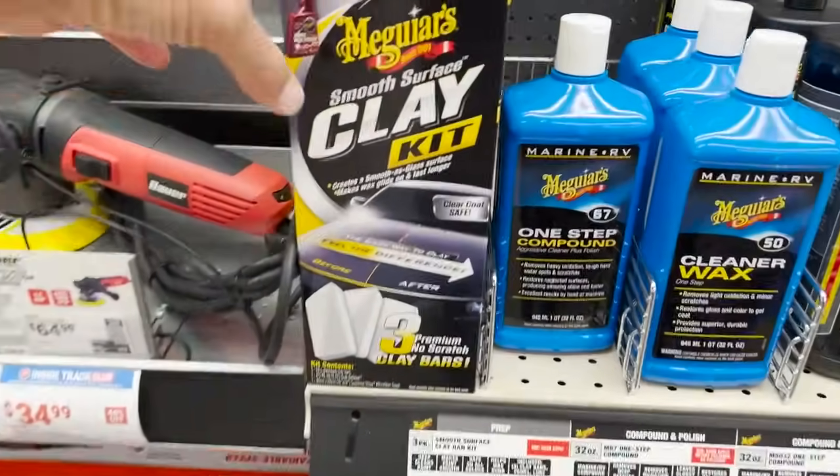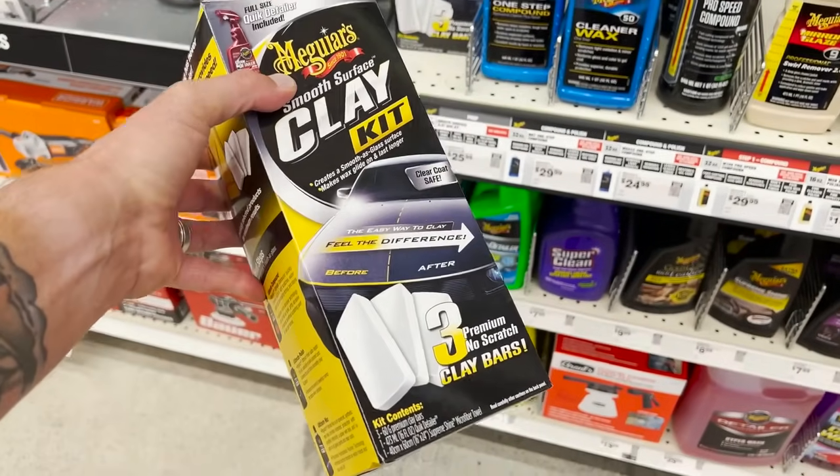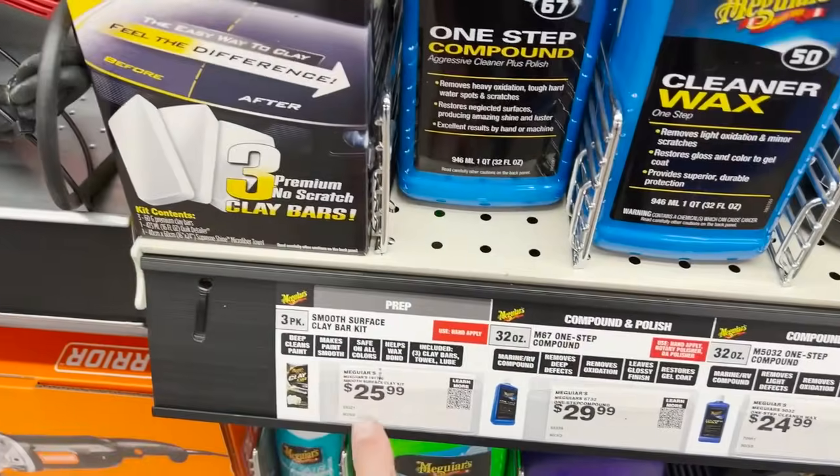The next item isn't something you need to do all the time, but when you feel contamination in your paint that doesn't come off from a wash — that embedded contamination secured into the clear coat — you want to do a clay treatment to remove it. Harbor Freight has the Meguiar's clay kit at a fantastic price; it comes with three clay bars, a gentle version so you don't have to worry about damaging your paintwork, and also a bottle of their quick detailer to use as a clay lubricant.